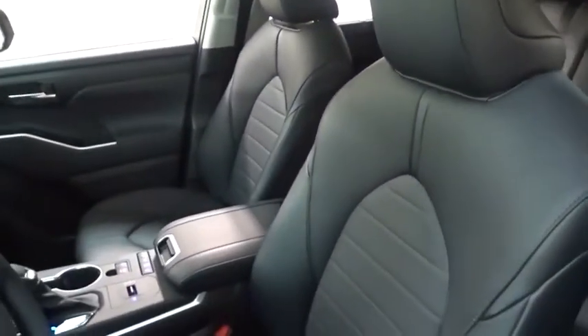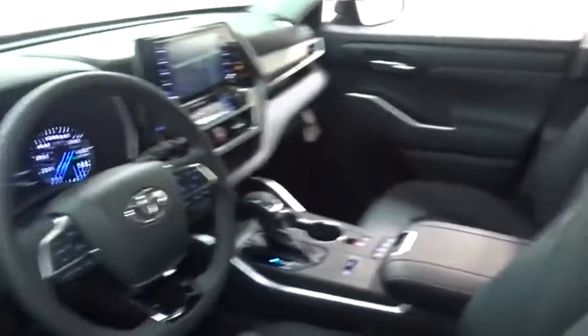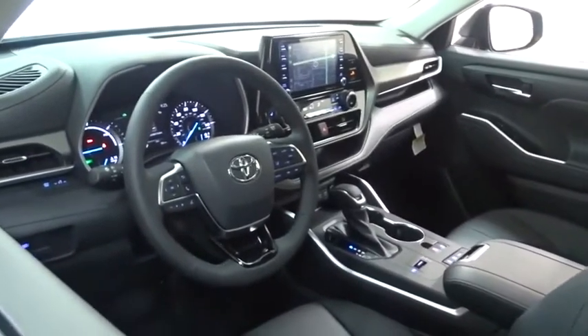A 2010 top safety pick, the Highlander is where substance meets style. Here are some of this vehicle's great options: backup camera, power passenger seat, remote engine start, power liftgate, traction control, lane departure warning.